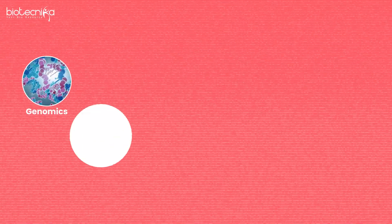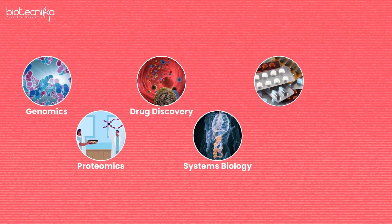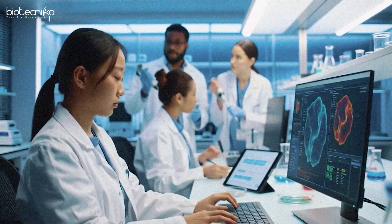The areas in which you can apply all of this include genomics, proteomics, drug discovery, systems biology, precision medicine, and AI in healthcare. If you spend three to five days exploring all of this with Biotechnica, you will realize that all you have to do is take an add-on course on top of whatever bachelor's or master's you have done.